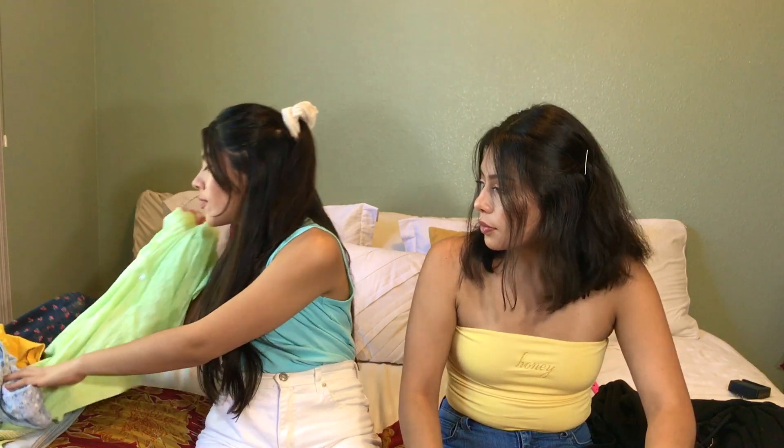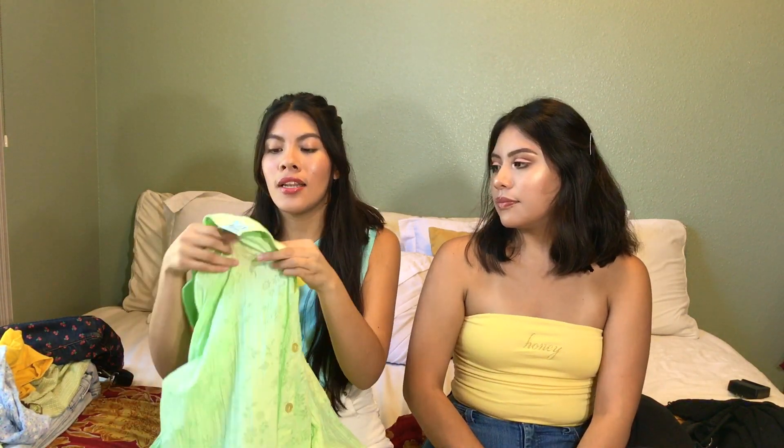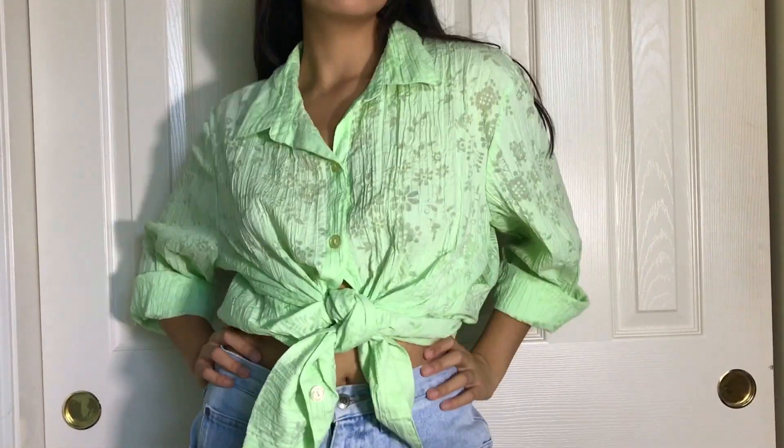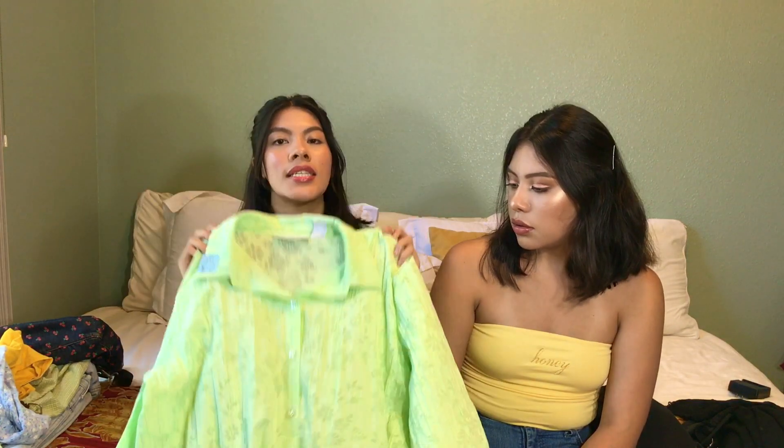Another shirt we got that's gonna be perfect for summer is this green shirt — because we can't do a thrift haul without one, no matter how hard we try. This one has a sheer floral detail, and it's gonna be really cute. If you want to wear something under it you'll still be able to see the pop of color. It'll be a good layering piece and it's really nice and airy so it won't be hot in summer.